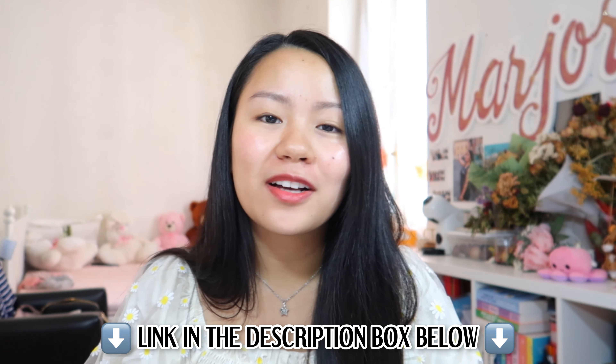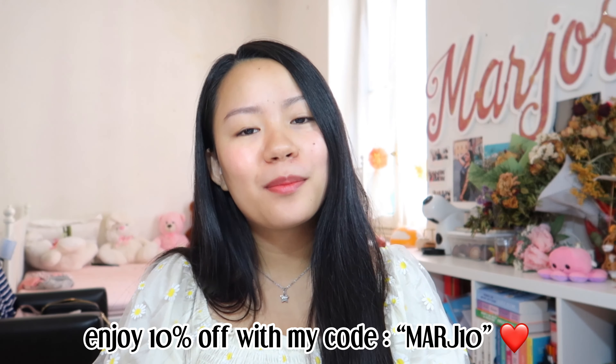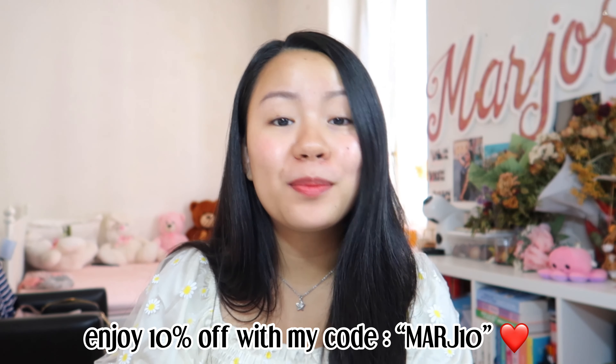Thank you so much for watching, guys, and I hope you enjoyed the video. If you'd like to purchase the pajamas and the scarf, I've left the link in the description box below. Don't forget to use my discount code MARCH10 for 10% off your purchases. Once again, thank you so much to Silk Silky for partnering with me. I will see you in my next vlog — always be kind, be safe, and God bless you. I love you, bye bye!